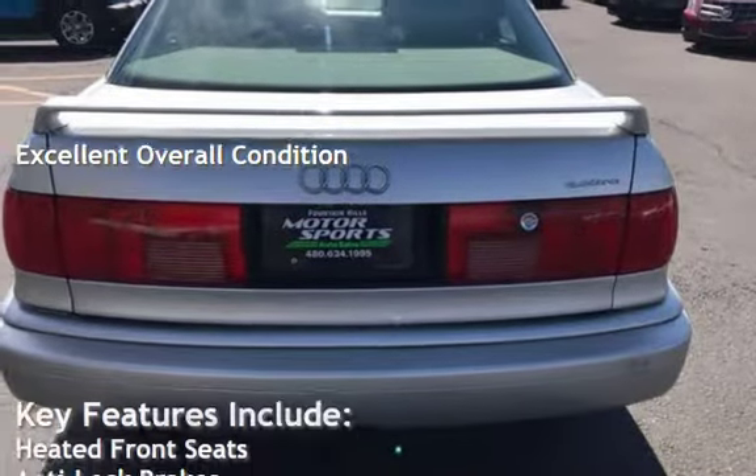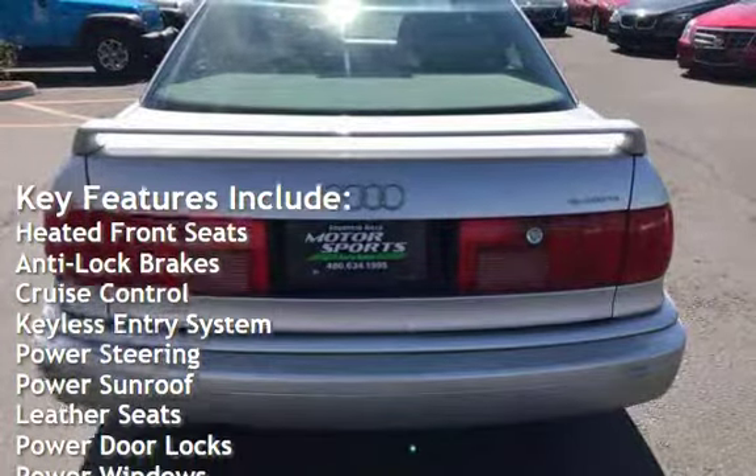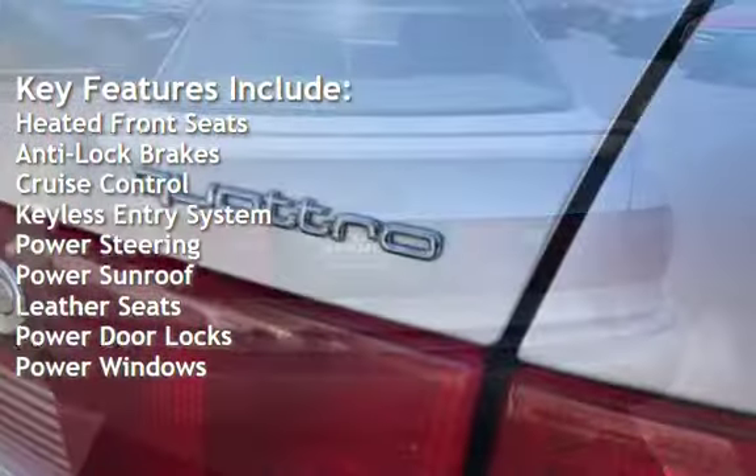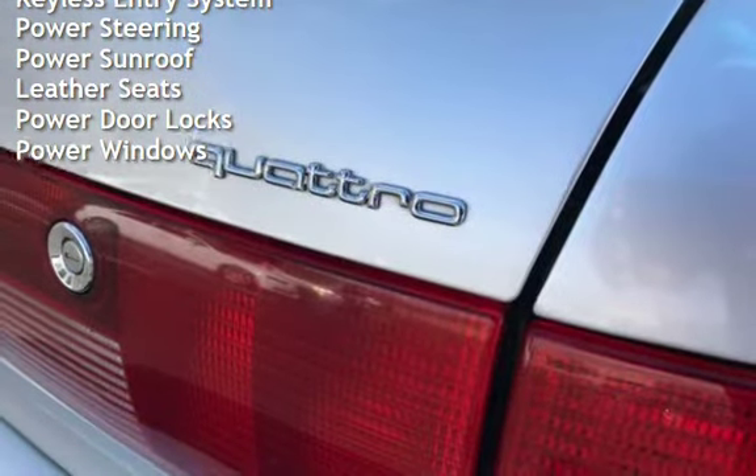Key features include heated front seats, anti-lock brakes, cruise control, keyless entry, power steering, power sunroof, leather seats, power door locks, and power windows.